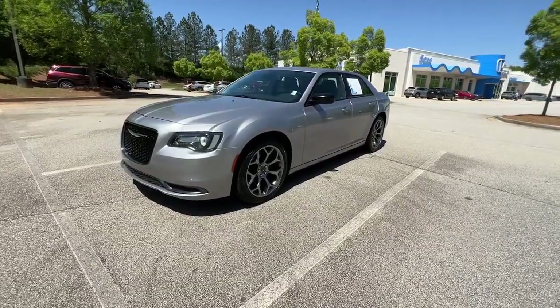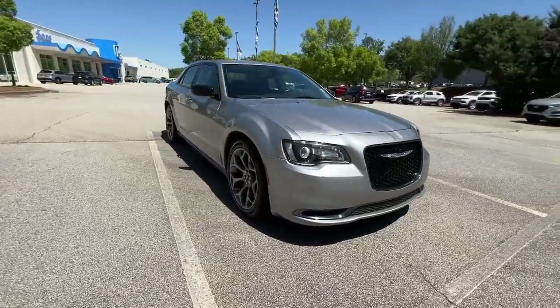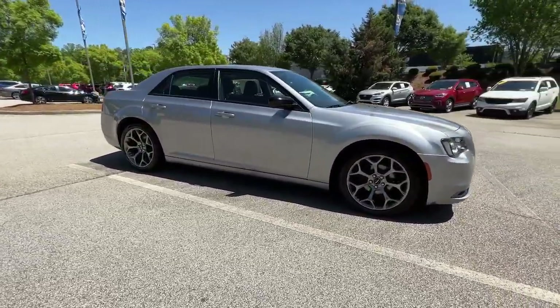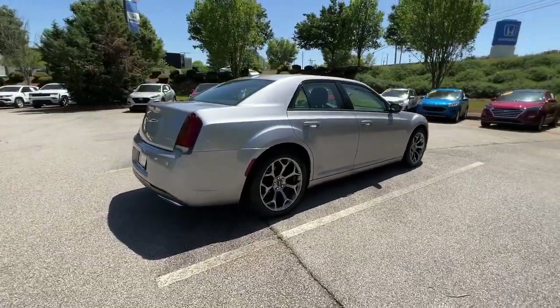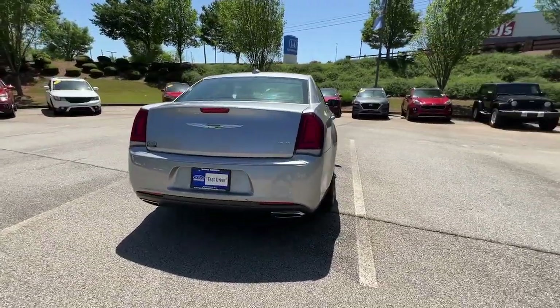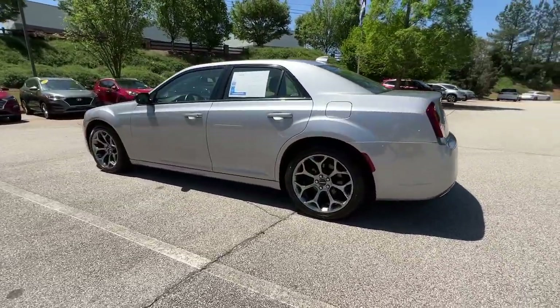Take a moment to check out the 2018 Chrysler 300. With less than 20,000 miles on the odometer, this vehicle provides excellent value. The 300 delivers the smart technology you need to be safe and connected, a ride that's smooth and quiet, and bold styling that conveys an air of distinction.